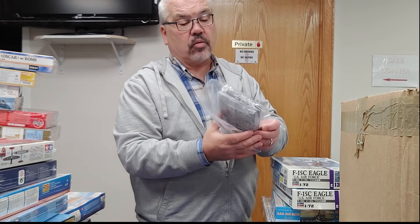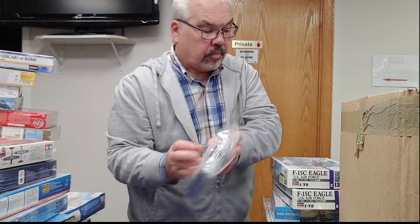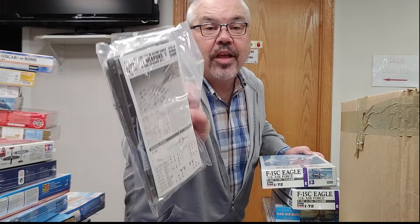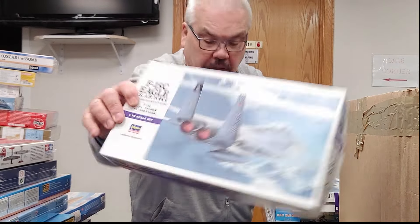Little bag sets of weapons in 72nd scale — sorry, that's Hasegawa, I don't know what I was thinking. Weapon sets from Hasegawa; you can clearly read it right on the box. Also from Hasegawa, a 72nd scale F-15C Eagle.